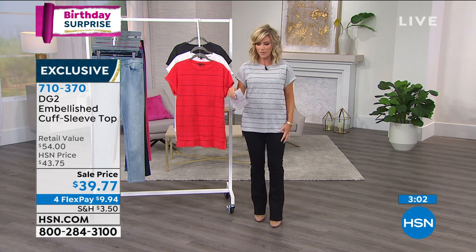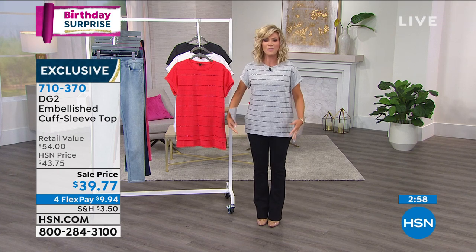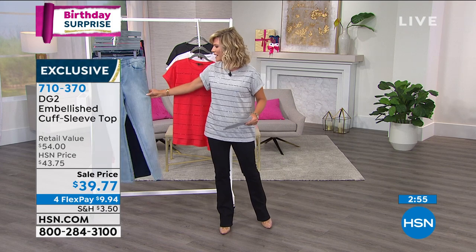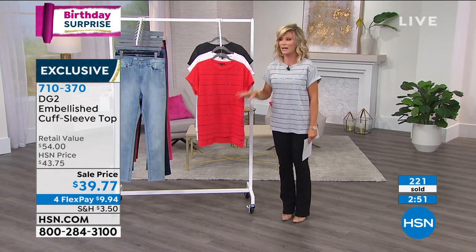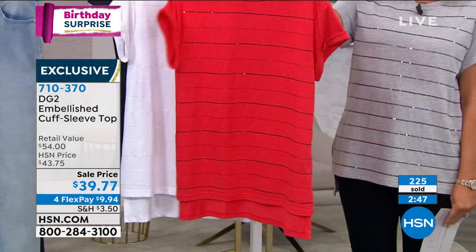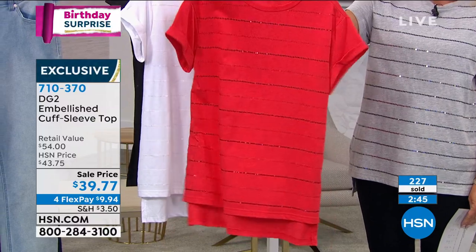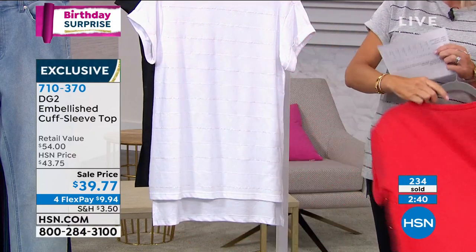A lot goes into creating the perfect tee for a real woman's body. She added the appropriate amount of bling — none in the back, because when you're driving or sitting down in a chair, you don't want any of that going into you. The most popular color right now is the heather gray. It's perfect back with black, and I even love it with shades of denim like indigo or chambray. And this red — wouldn't this be beautiful even for New Year's? Just that daytime glamour, that little bit of bling.